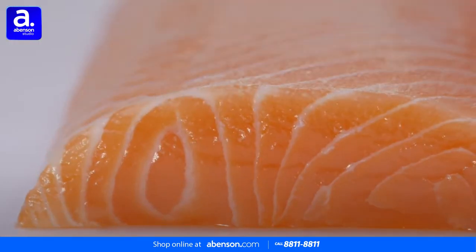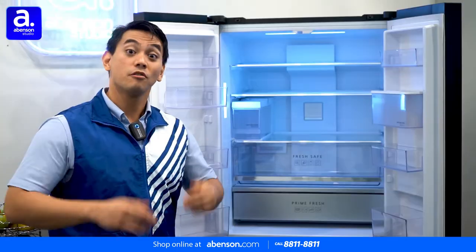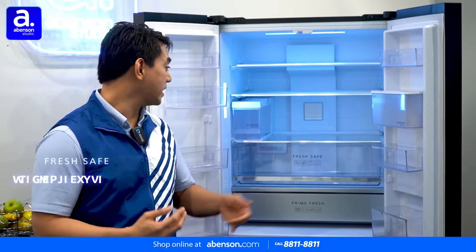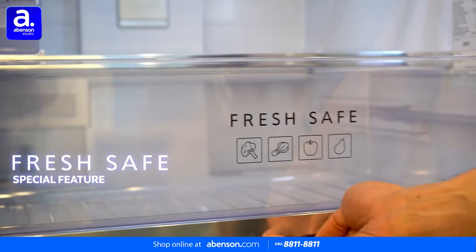Prime Fresh cools items evenly and gently via high precision temperature control technology. Fruits and vegetables can be safely stored in the Fresh Safe compartment where proper humidity is sustained in order to retain freshness.